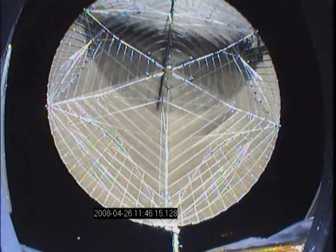The reflector is fully deployed. A second camera shows a close-up view of the deployment.